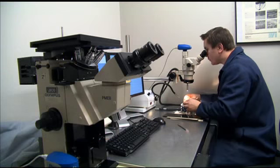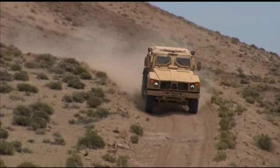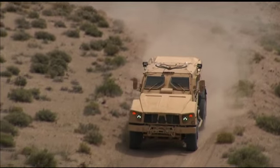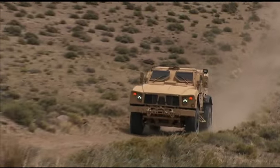The same material analysts who selected the next-generation steels used in the new Oshkosh mine-resistant armored protected vehicles are saving lives every day on the battlefields of Afghanistan and Iraq.